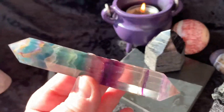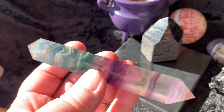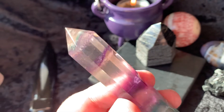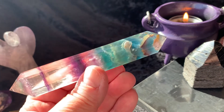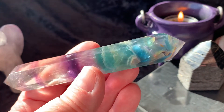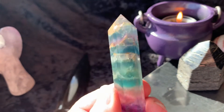Then we have a double terminated fluorite — this is pretty good size. Look at the sun shining through there. Those colors are incredible, really pretty.